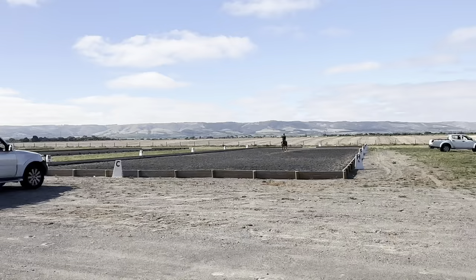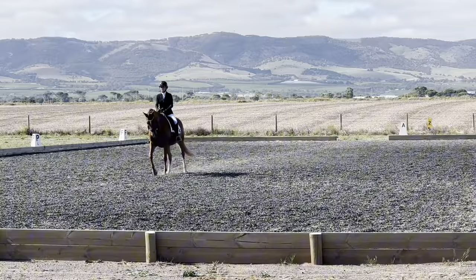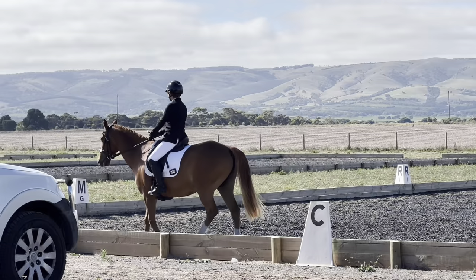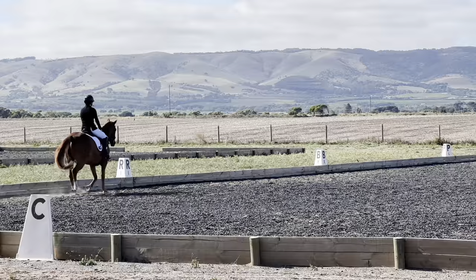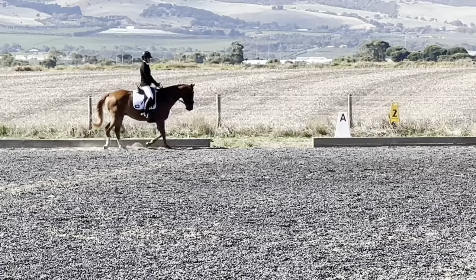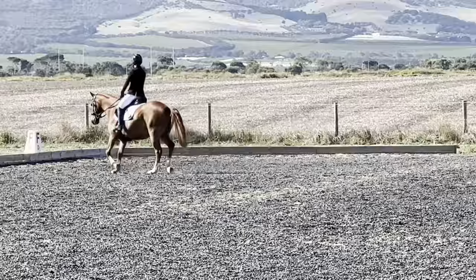We enter the arena at A — the camera was doing funny things but it gets better. This is the Prep 1, so we don't halt; you come from a trot into a walk, which is really hard. We got a score of 7 with a comment of 'straight entry, calm transition.' I've been really practising that trot to walk, keeping her active and moving forward, and that paid off. For the 20-metre circle at A we got a 7 with no comment — she softened really nicely.